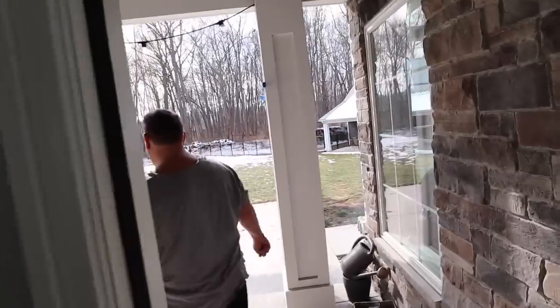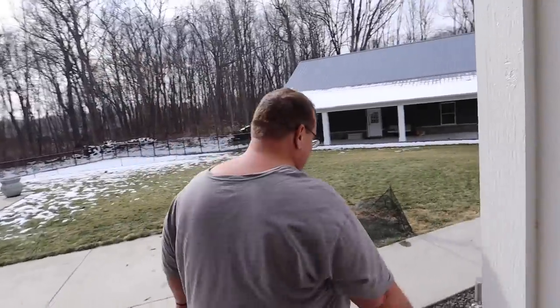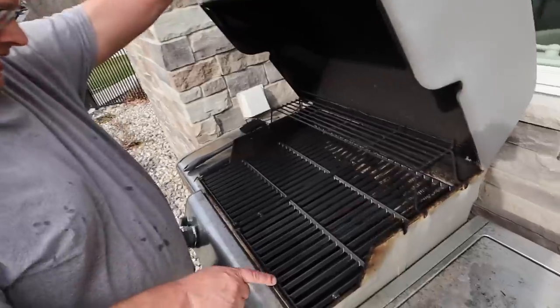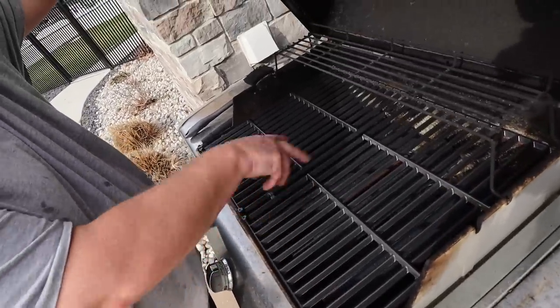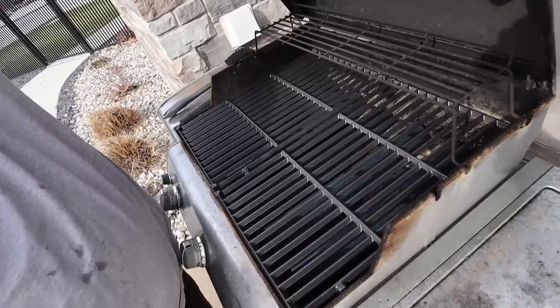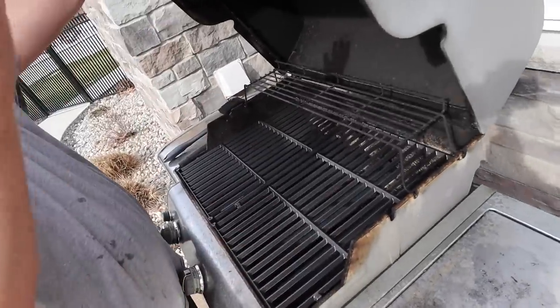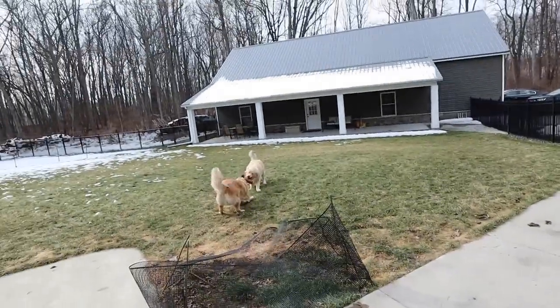I'm being forced against my will to come show you guys this as if you care. This is a crumbling grill — look at it falling apart, so rusty inside. We got new grates and new flavor bars, but the plates on the bottom are in bad shape. The flavor bars work by catching the grease so it drops back down and cooks again — that's why they're called flavor bars. It was so rusted — we were basically eating rust for dinner.